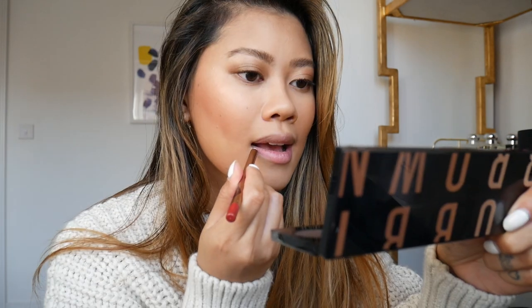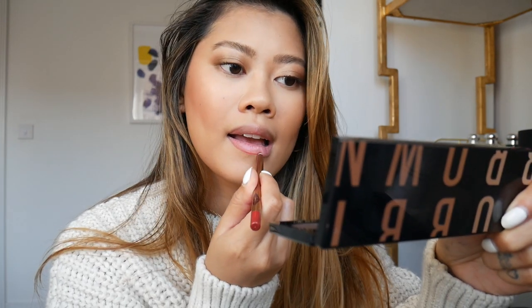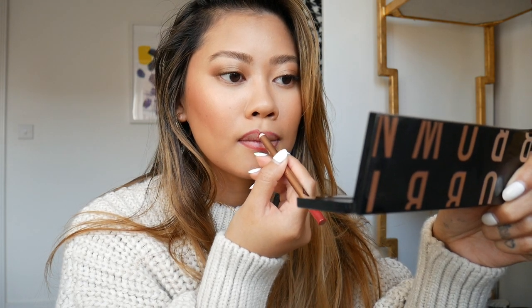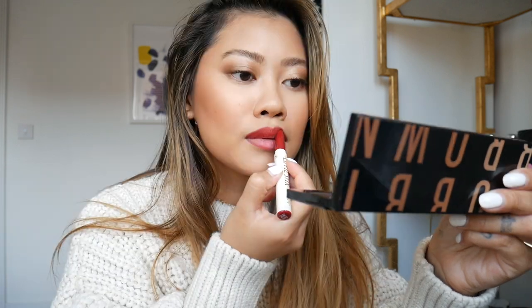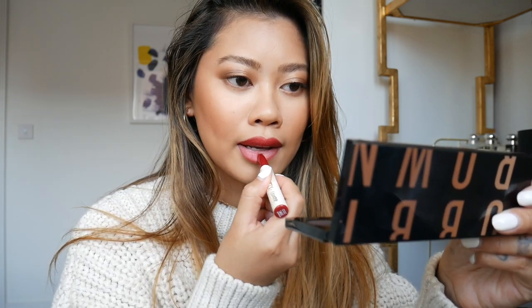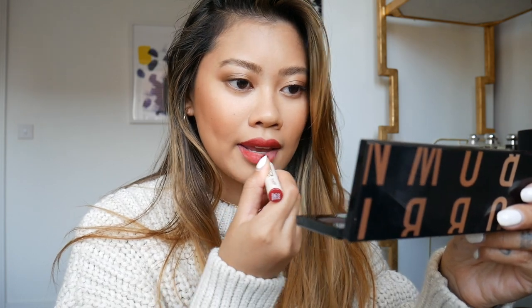For my lips I'm going with a darker red, so I'm lining my lips with the Charlotte Tilbury Lip Liner in the shade Walk of Shame. Next I'm using the ColourPop Lippy Stix in shade Prairie Home — it's a matte finish but super creamy and really comfortable to wear during the day. And that is pretty much it — a super quick and easy look you can do in less than 15 minutes.